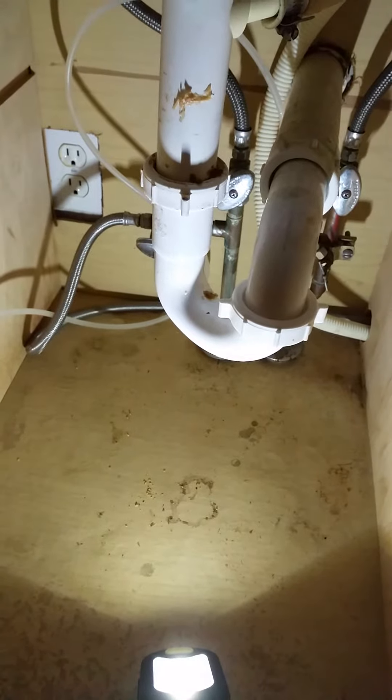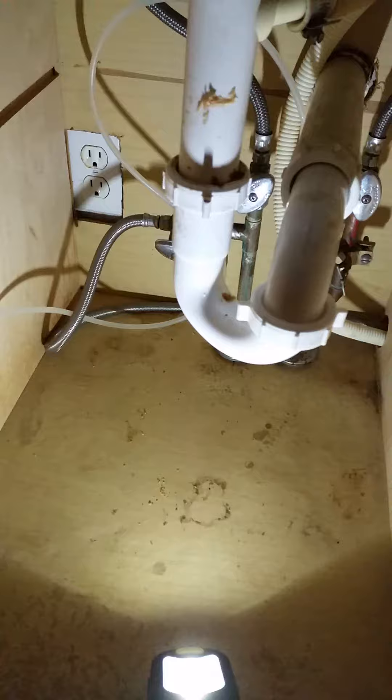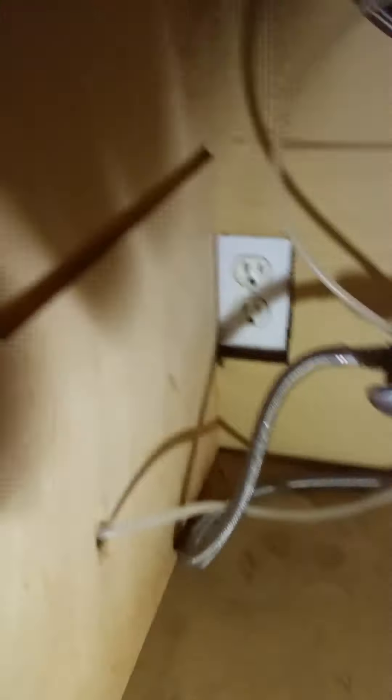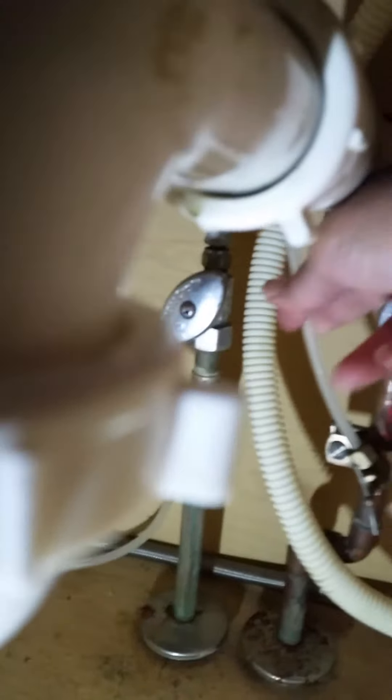I'm in temporary housing right now and I wanted to share something that I found underneath my sink, because I started getting suspicious about the water. So this is the sink in the kitchen. You see, this is the cold water port, this is the hot water port. Then there's this clear tubing that's connected right here, right here, into the hot water.